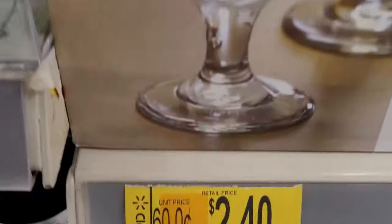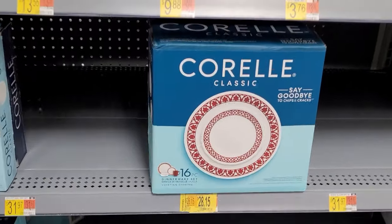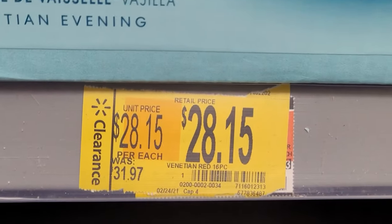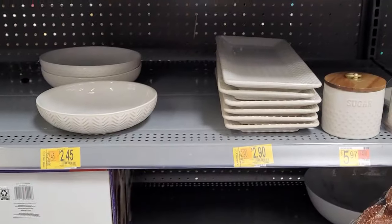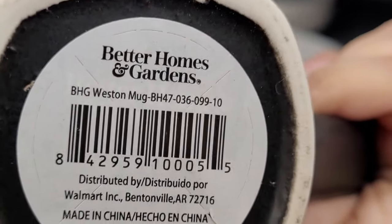And this one for $2.40 — I have the whole set, 16 pieces, for $28.15. They also have these cups for $0.50. The brand is Better Homes & Gardens.